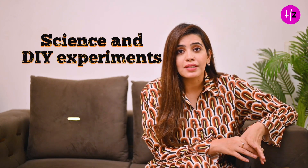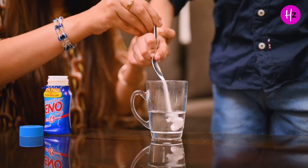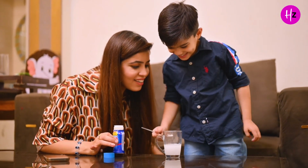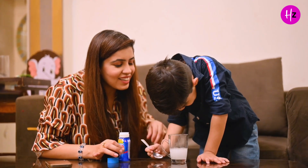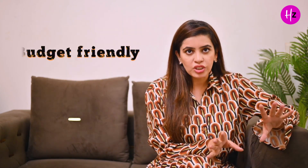If you are interested in science, you can also do a lot of experiments. There are many fun science DIY experiments that you can do with objects already at home — things like soda and Eno, and so many ingredients available in your house. These are very budget-friendly. You don't have to spend any money, and children will have a lot of fun and stay involved.